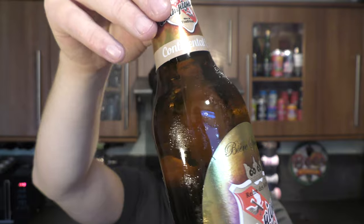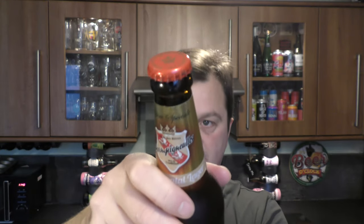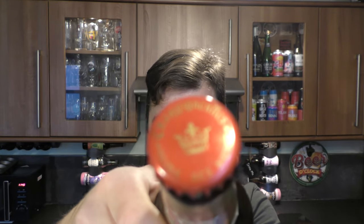Looks good. I've chilled this right down. There's the bottle cap. I picked this beer up in Asda.